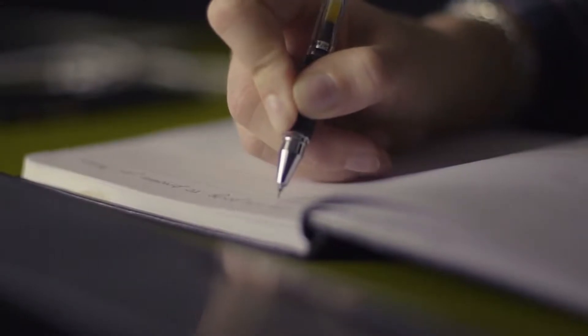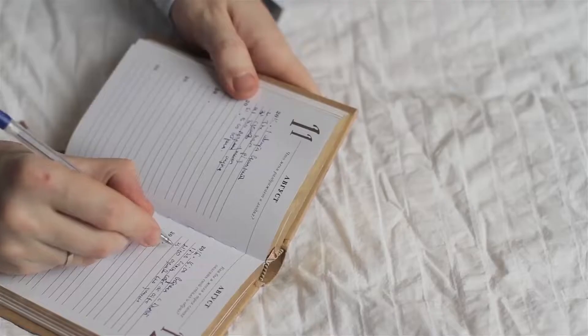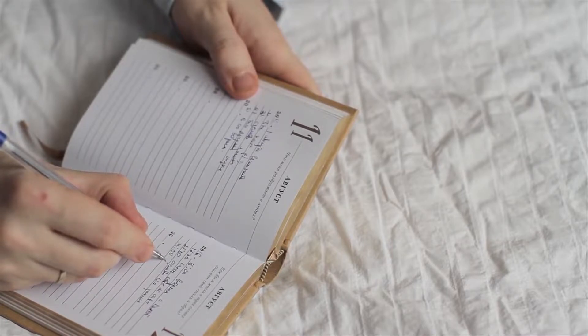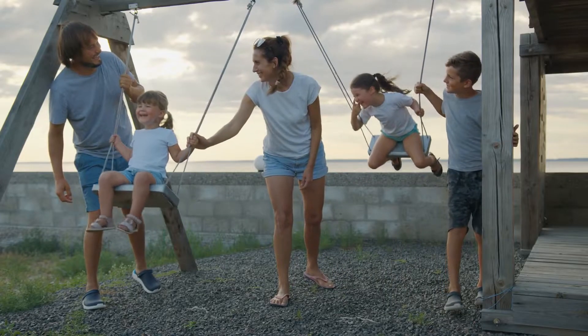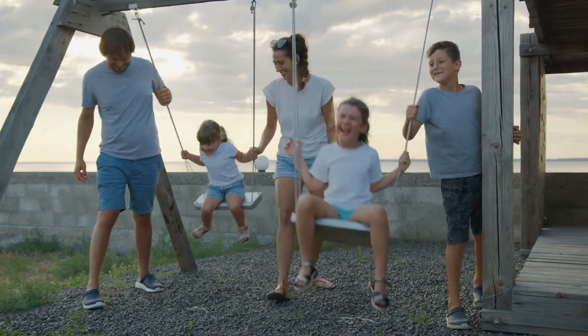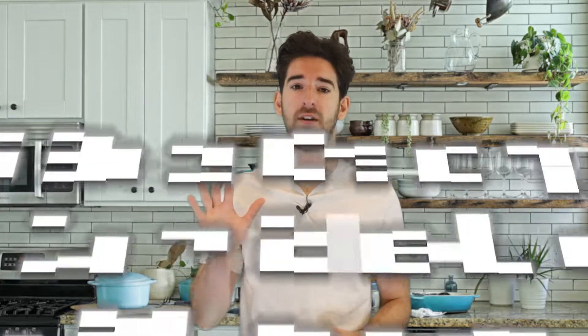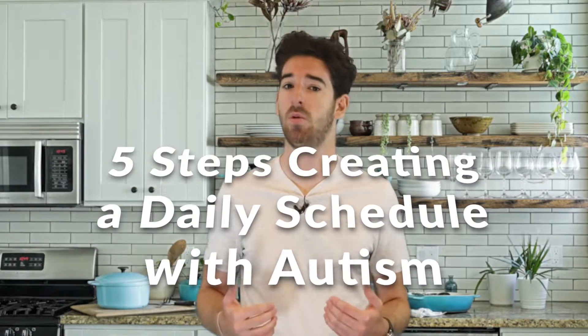A daily schedule benefits children with autism by providing the structured environment that is critical to their sense of security and mastery. The daily schedule communicates the family's shared goals and allows your child to contribute to his accomplishments. My name is Will Ford and I'll be going over five steps to creating a daily schedule with autism.